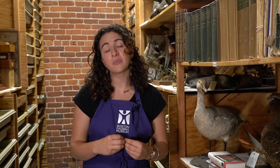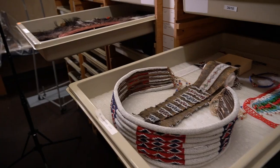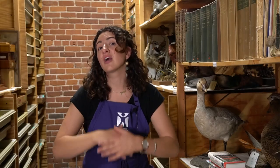A collection is when you bring two or more of the same thing together. At the Boston Children's Museum we collect shoes, dolls, shells, and jewelry. We collect big things and we collect small things. We have stuff from all over the world.